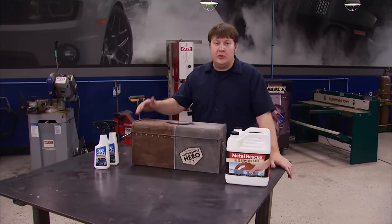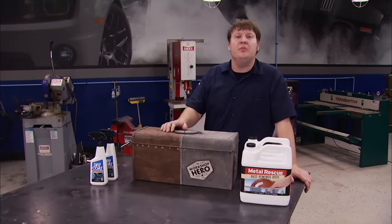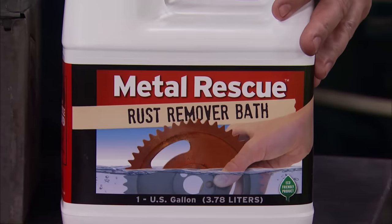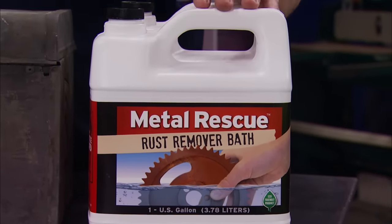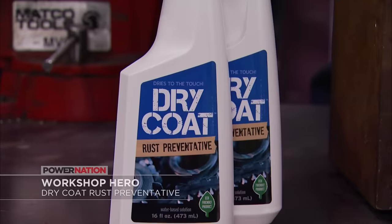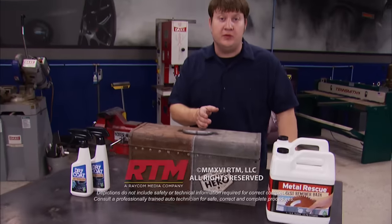Whether it's old car parts or neglected tools, we all have rusty items laying around the shop — and that stuff's not a lost cause. You can remove the rust with Metal Rescue, a water-based rust remover that's non-toxic, non-hazardous, and biodegradable. It's not an acid, so it's super safe yet extremely effective. Just soak your rusty stuff in the solution, rinse, and dry. After the rust has been removed, give it a quick spray-down with Dry Coat Rust Preventative to keep it from returning. Check out how well it worked on this old toolbox — you can see half of it's been cleaned up and it stayed rust-free.